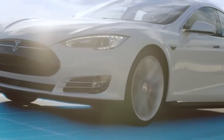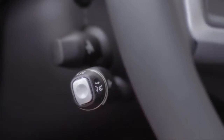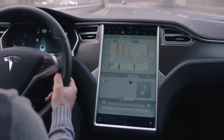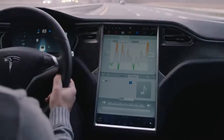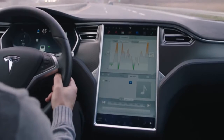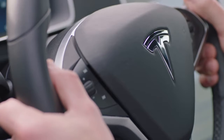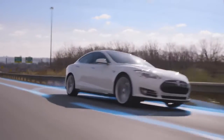To disengage Autopilot, push the button on the outside of the cruise stock, push the stock forward, or press the brake. Autosteer can be deactivated without affecting traffic-aware cruise control by turning the wheel a few degrees. Please remember that these features are meant only for highway use. Keep your hands on the wheel at all times and stay alert.